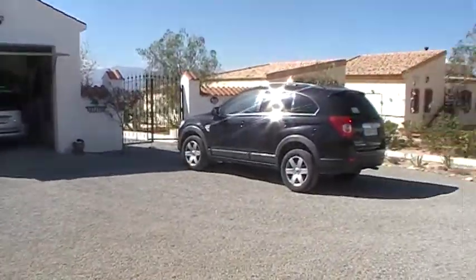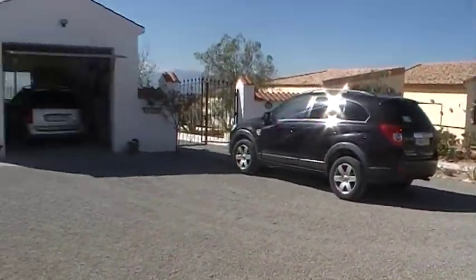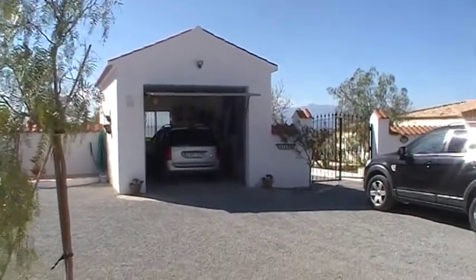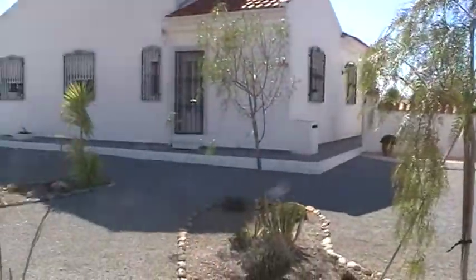The plot has double entrance gates leading to a gravel driveway with plenty of parking. You've got a detached 24-metre garage and gates which make the rear of the property completely private.